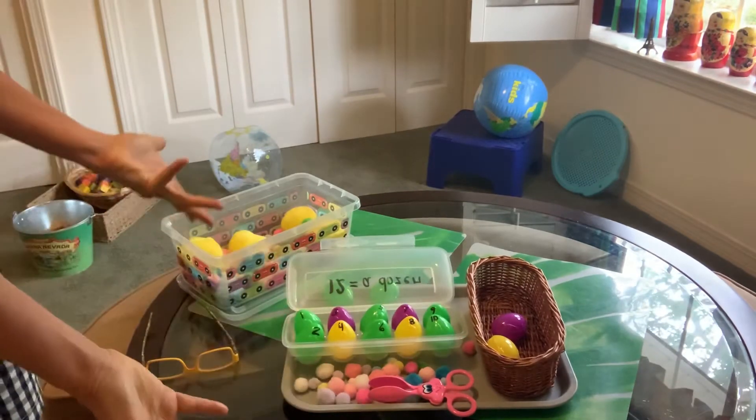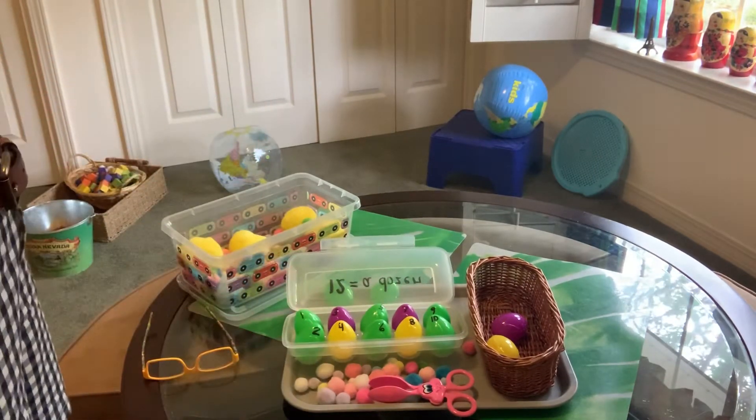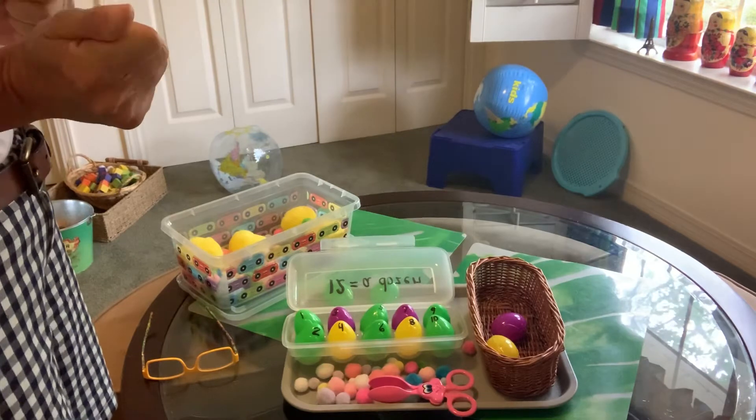I do have plastic Easter eggs. If you do, that's great. If not, you can use other objects or write things on a paper — the same thing.